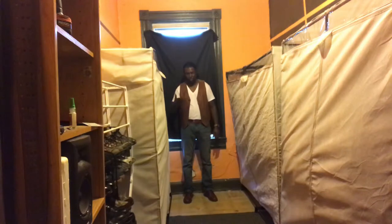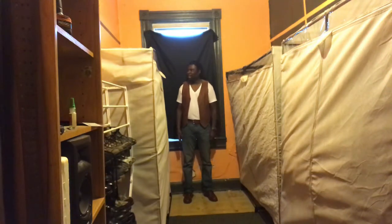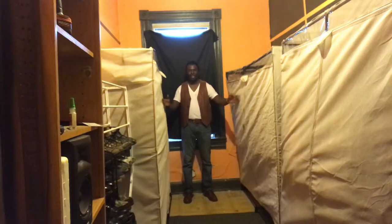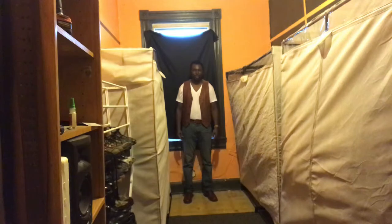One of my kids got himself his own apartment and this space became available, so I moved all my clothes in here. Everything in here — most of it, like 99% of it, including the shoes on the shoe rack — came to about a thousand dollars, a little under.